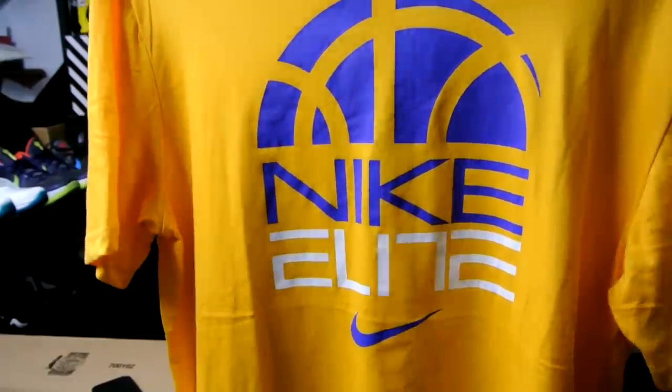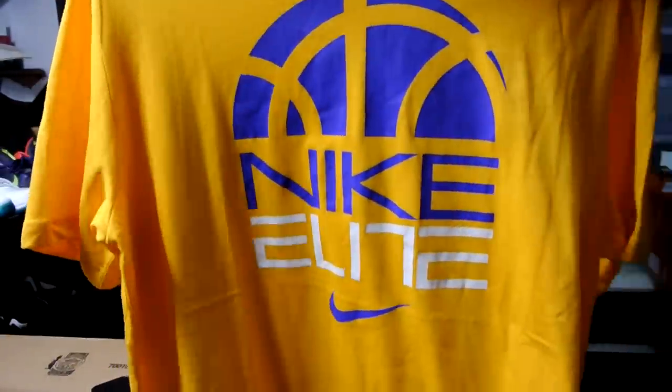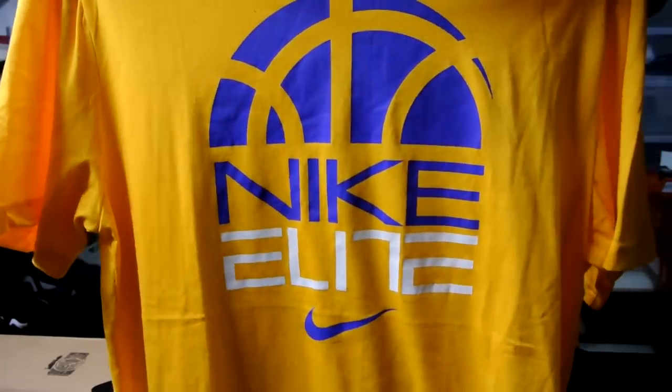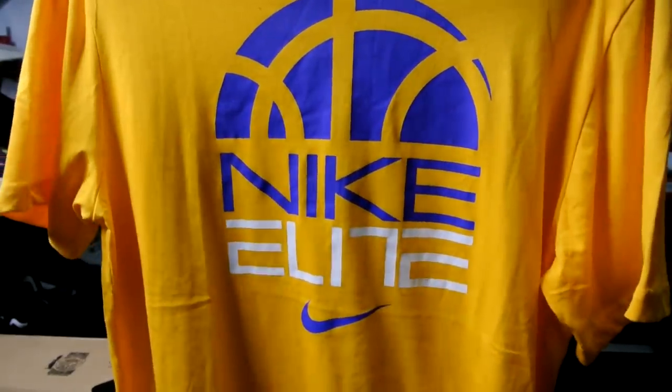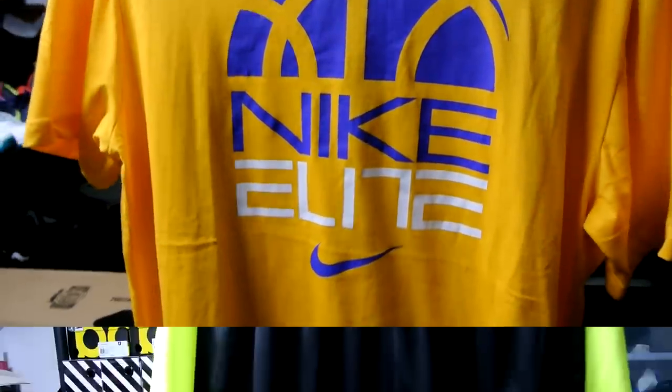I got a t-shirt that reminds me of the Lakers colorway — nothing on the back. All these t-shirts range from $10 to $15; there was an additional 40% off on the US side and an additional 30% off on the Canada side.